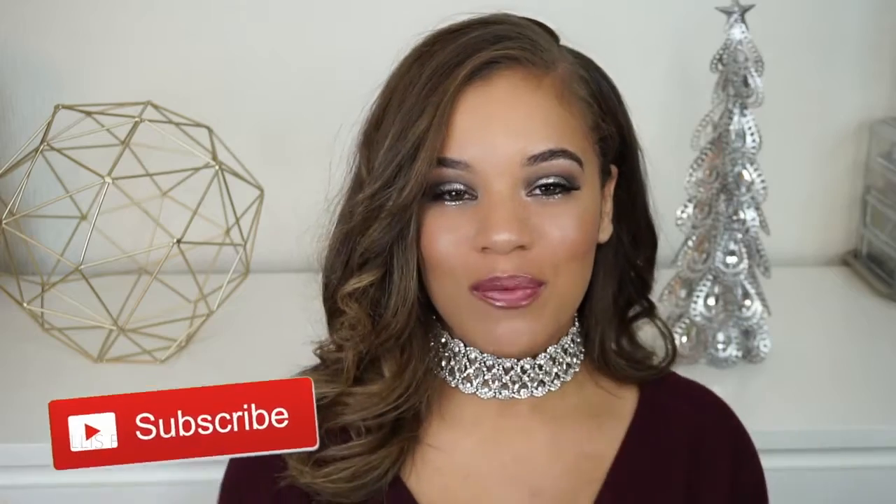Hey guys, welcome back to my channel. If you're new around here, welcome. My name is Elise and I would love for you to hit that subscribe button and join my little YouTube family.